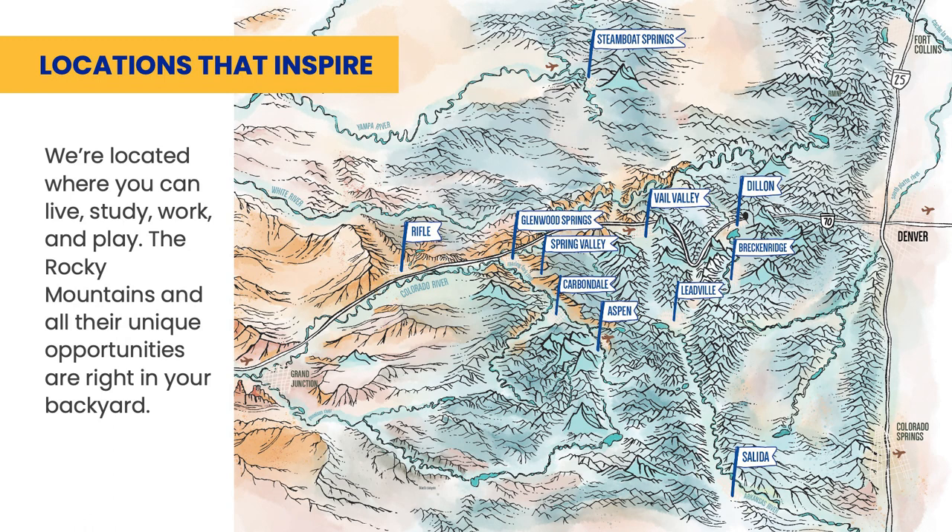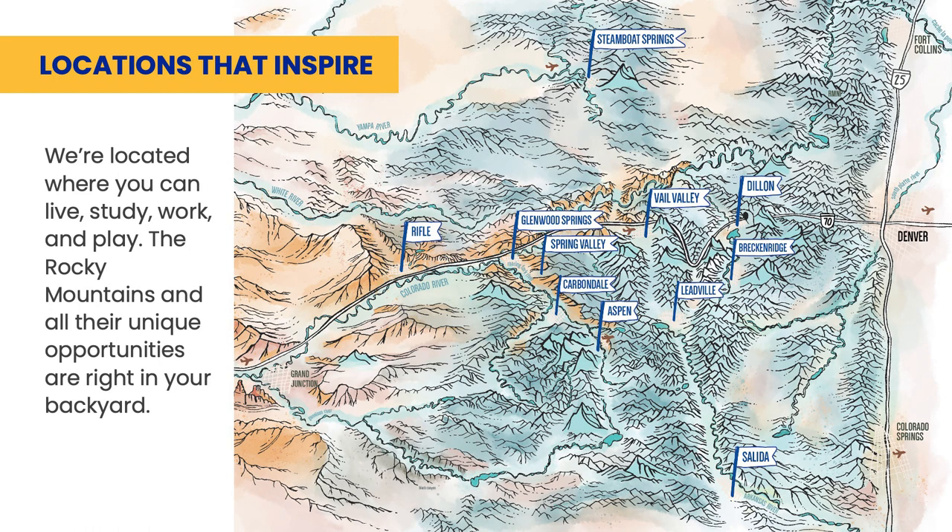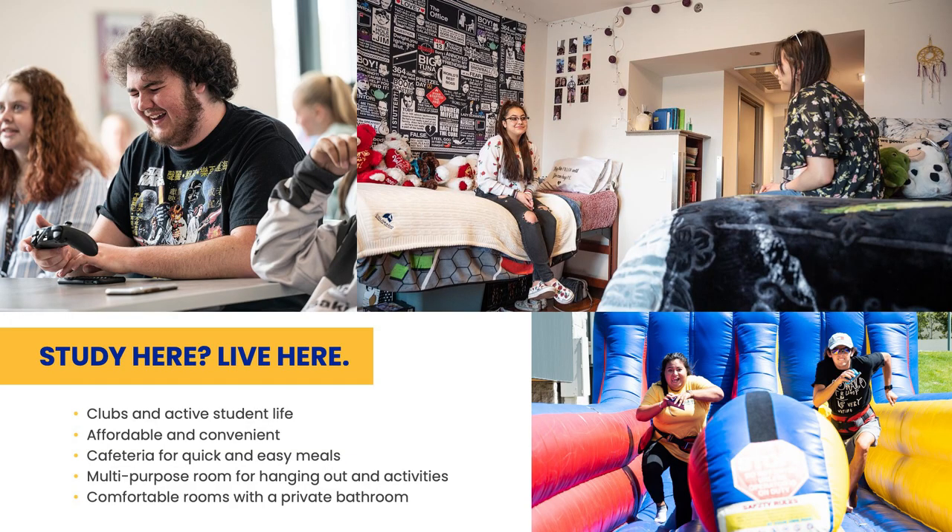With mountains in your backyard, students can take advantage of outdoor activities such as skiing, fishing, and hiking. At three of the 11 locations, we offer residence halls. There are many popular clubs and student life activities organized by the college.